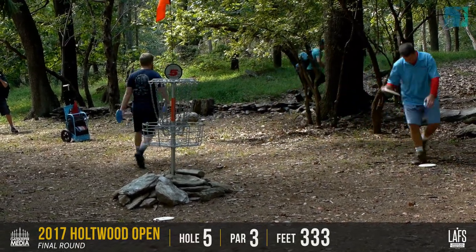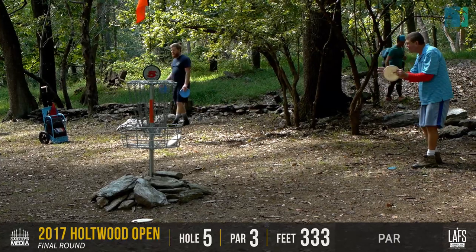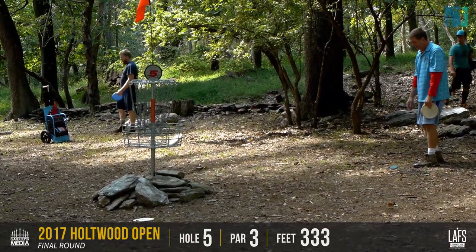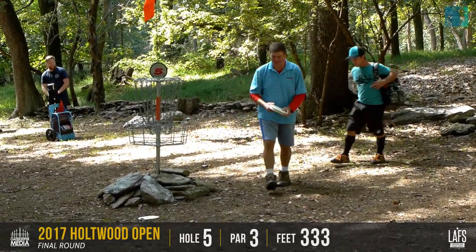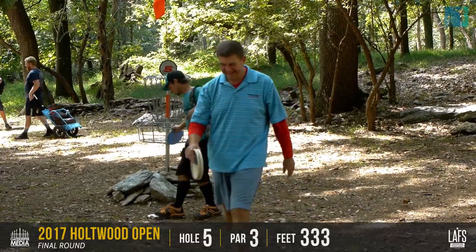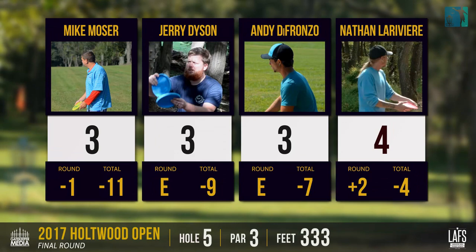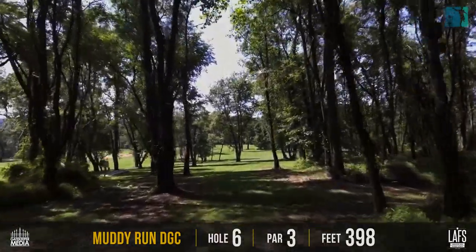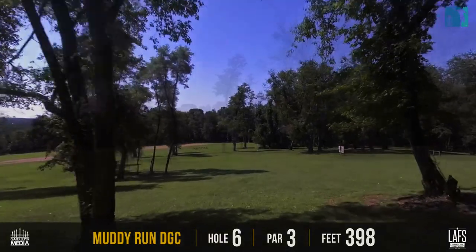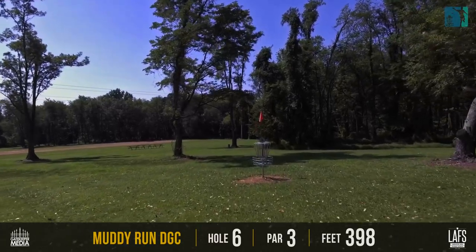Moser should be able to put this one in — no problem. Shows a little bit of frustration, but smiling. Everybody got their threes except for Nate — Nate took a four there. Minus one for Mike, and Jerry and Andy are both sitting at even. Nate's plus two — he's had a little bit of a rough start.